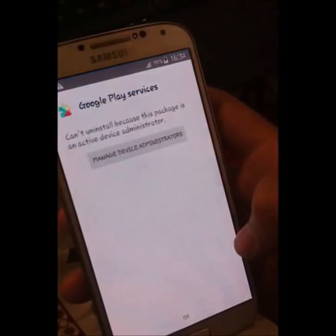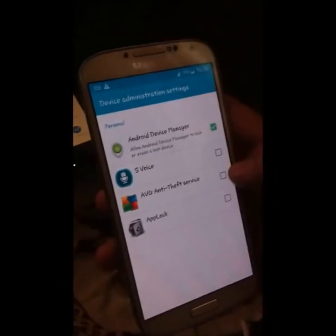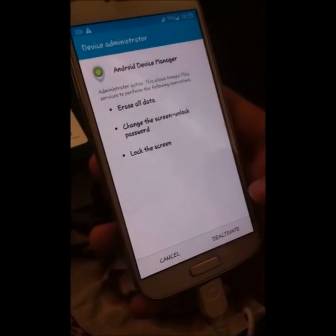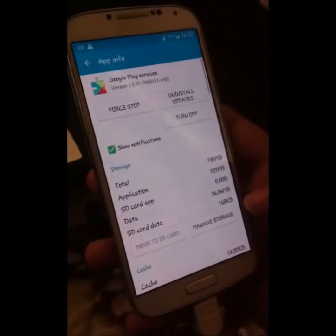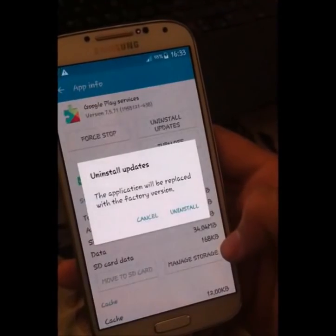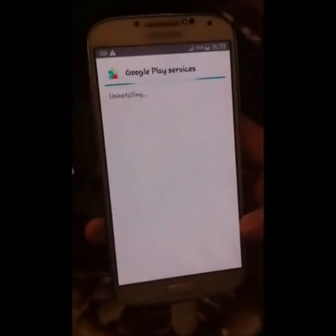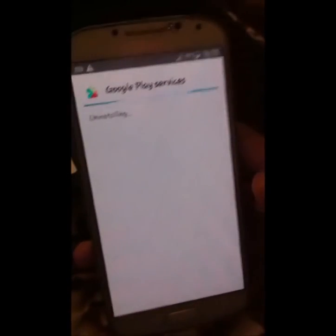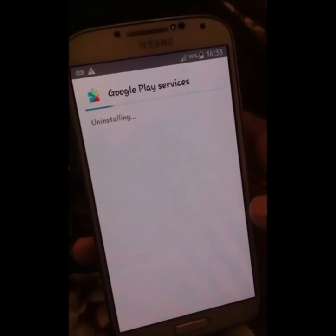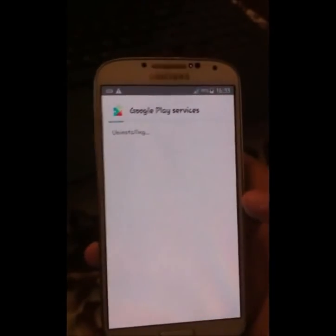Manage Device Administrator — now Android Device Manager — deactivate it. Now again hit Turn Off. Uninstall, then okay. Now uninstall. Uninstalling. Google Play Services uninstalled.